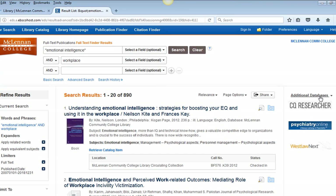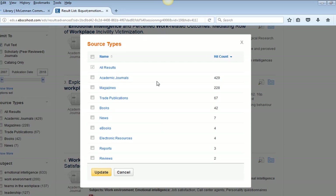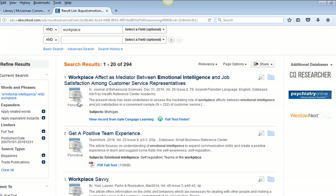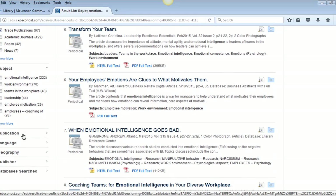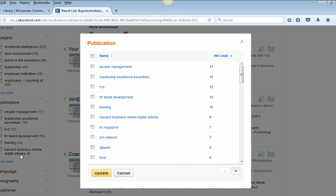Other methods to target or limit your search is to choose specific source types that you want to retrieve articles from. You can choose scholarly journals, news, magazines, books, and all the others that were mentioned earlier. I'm choosing magazines and trade publications. You can also choose from a list of periodical titles by clicking on 'Publication' in the left margin, and then click on magazine, journal, or newspaper titles that are of interest to you.